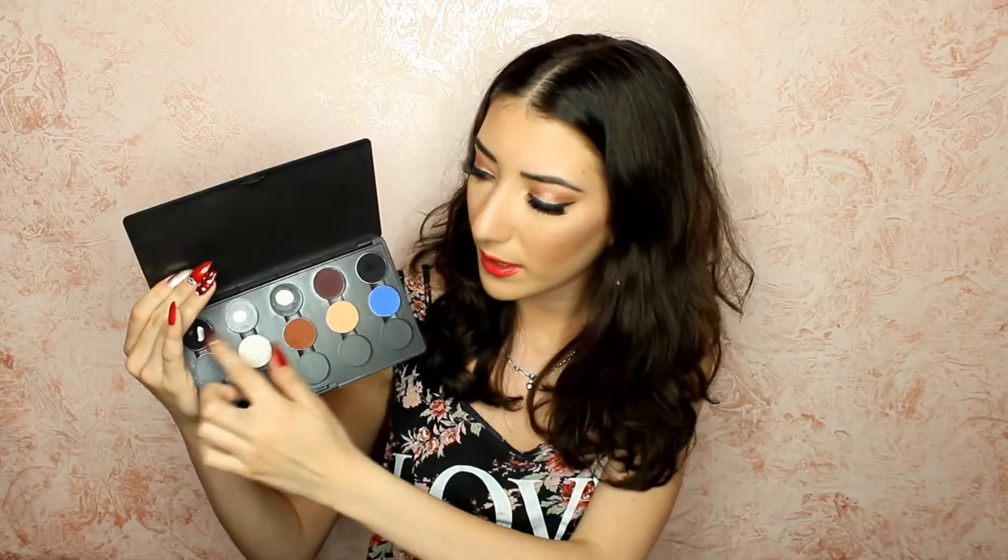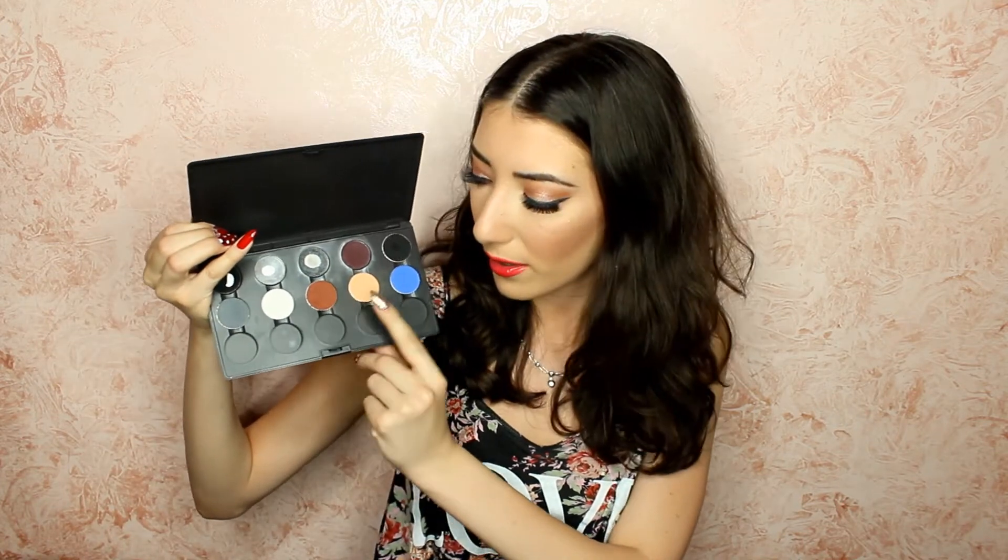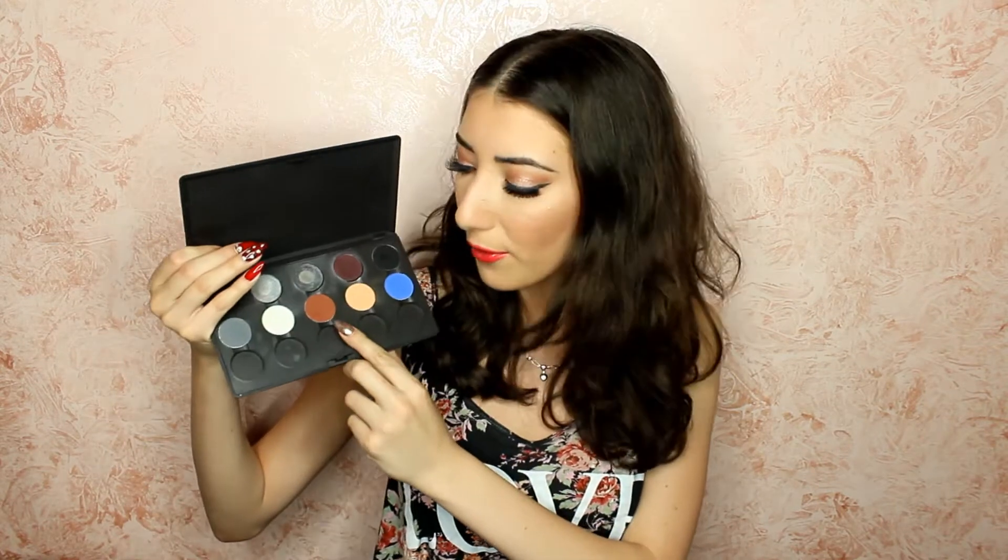First favorites — going from biggest — is eyeshadows. I have an old MAC palette with some MAC shades, but what I really want to talk about are the Makeup Geek eyeshadows. I have Corrupt, Stealth, Ice Queen, Cocoa Bear, Peach Smoothie, and Neptune. Cocoa Bear is my favorite right now — I've used it in a few videos and I have it in my crease today. It's a great brown crease color with a little reddish undertone. I want like a million more Makeup Geek shadows — every single one of them.